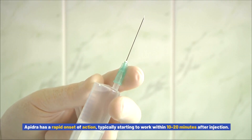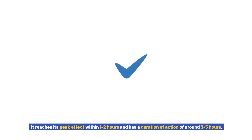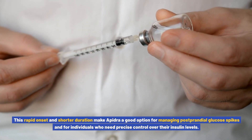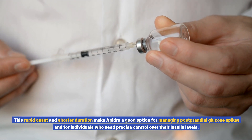Apedra has a rapid onset of action, typically starting to work within 10–20 minutes after injection. It reaches its peak effect within 1–2 hours and has a duration of action of around 3–5 hours. This rapid onset and shorter duration make Apedra a good option for managing postprandial glucose spikes and for individuals who need precise control over their insulin levels.